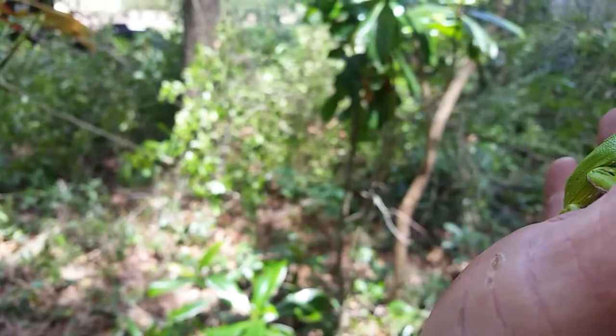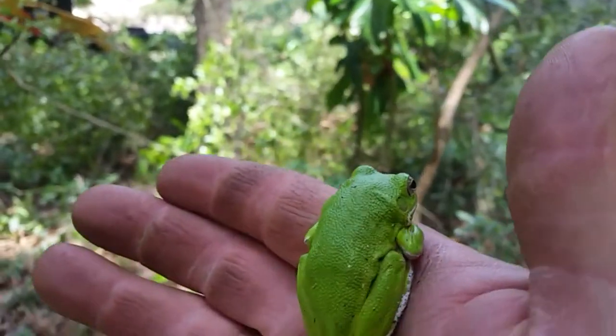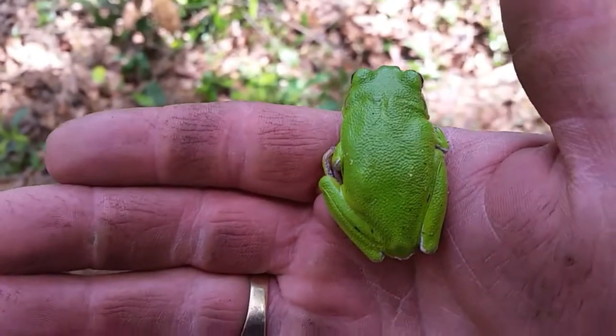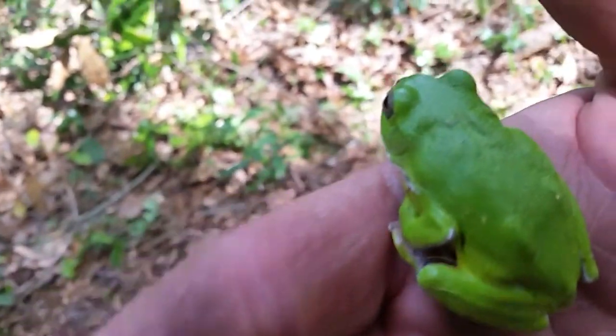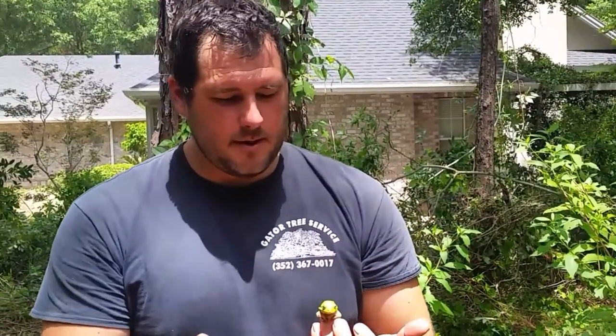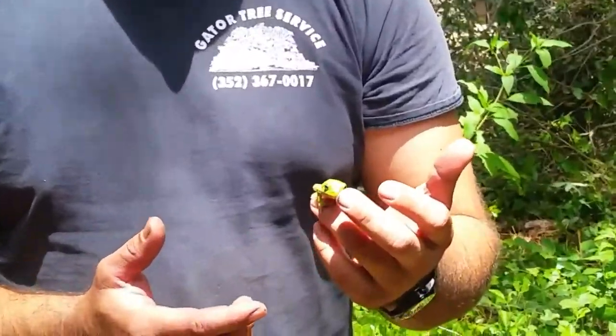First off, we have this here green tree frog. Just look at how stunningly brilliant the colors are on this guy. We found us a native species — this is a green tree frog. He's an arboreal species and he's a very agile climber. He has a sticky coat on him that's to help ward off predators. And he jumped.